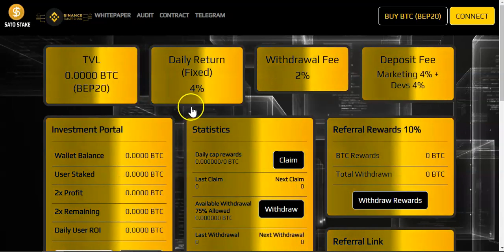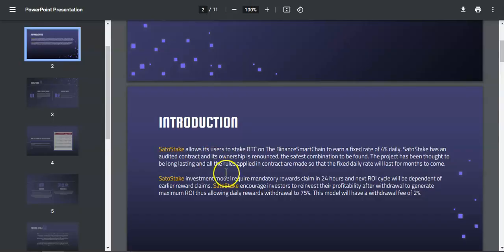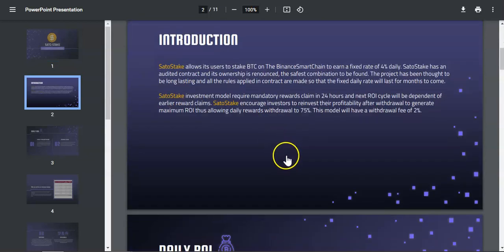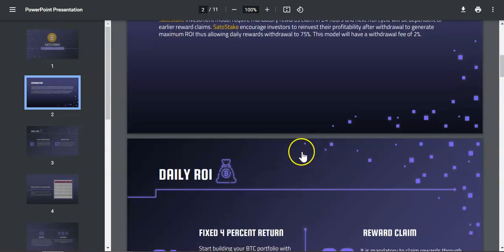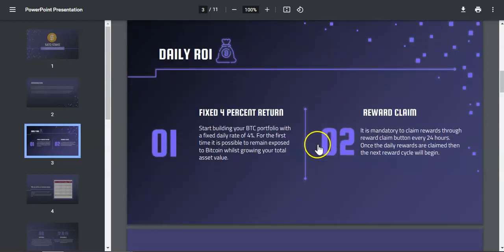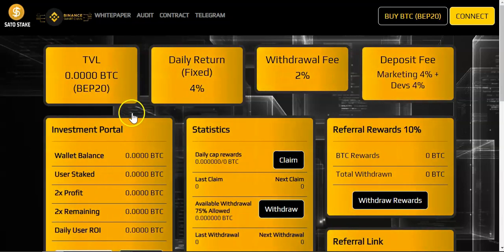So how this project works: if you come over here to the whitepaper it will take you to this page which has all the information you need to know regarding Sato Stake. In simple words, I'm going to simplify everything you should know.